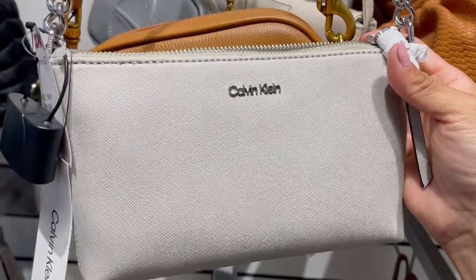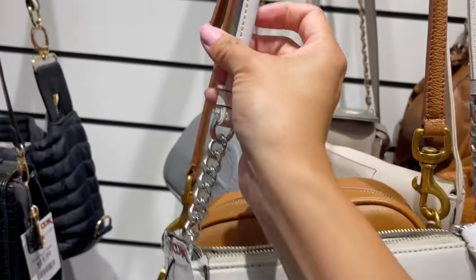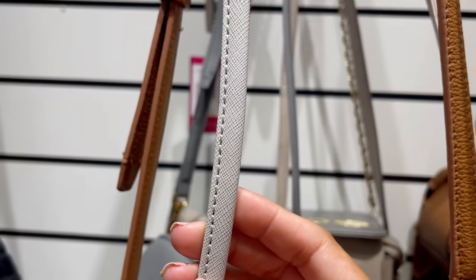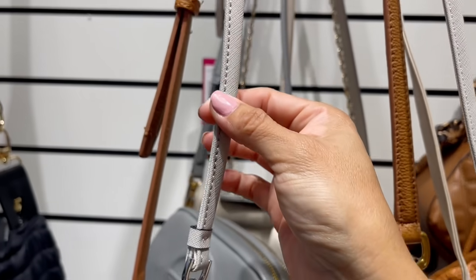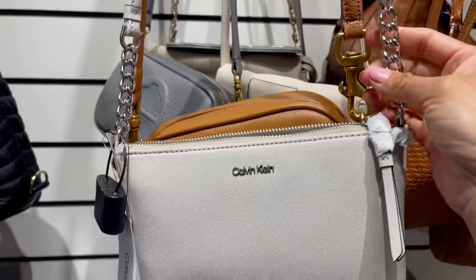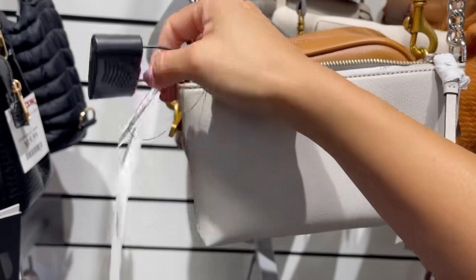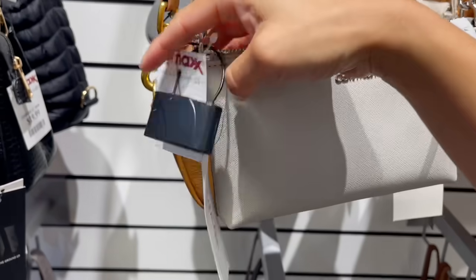Muy suavecita. Calvin Klein estilo piel safiano. Esto es piel sintética. Su combinación en plateado con este color off white, como un color hueso. Vean que bien tiene todas sus puntadas tan bien hechas. Es una bolsa muy pequeñita, está súper para ser un regalo. Piden $40, su precio real es $98.